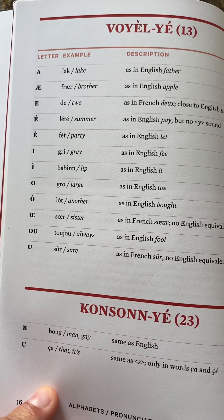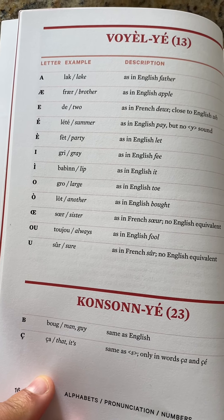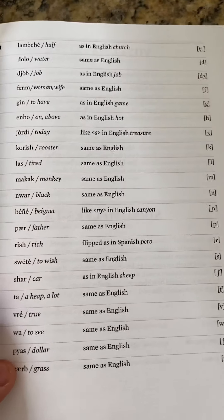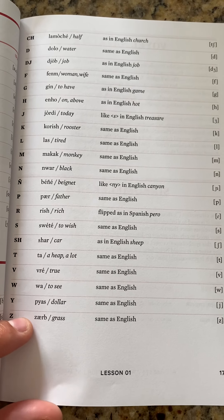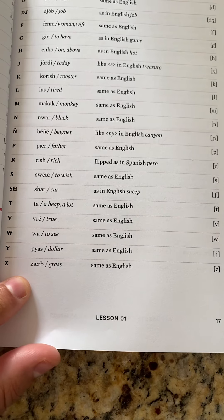The vowels are: A, E, È, É, Ê, E, I, E, O, Ô, Œ, O, U — all the vowels. The consonants are: B, C, Ç, D, G, F, G, H, J, K, L, M, N, Y, P, R, S, C, T, V, W, Y, Z.